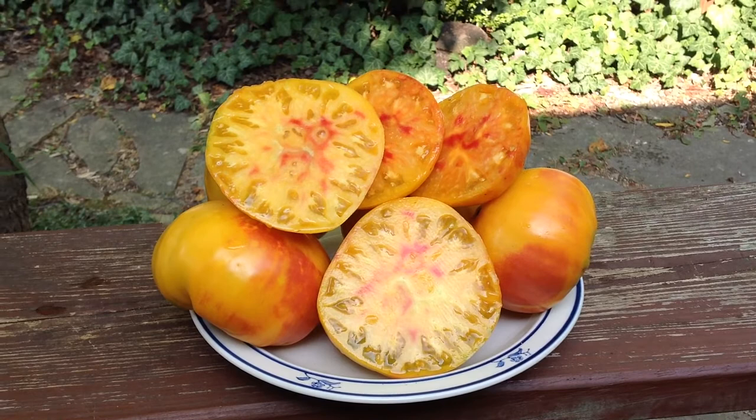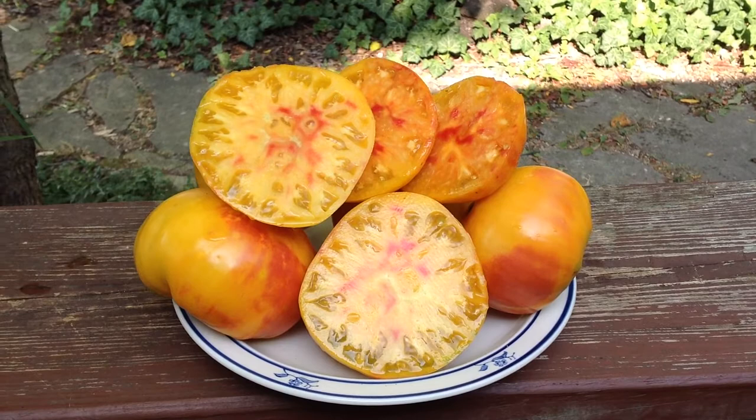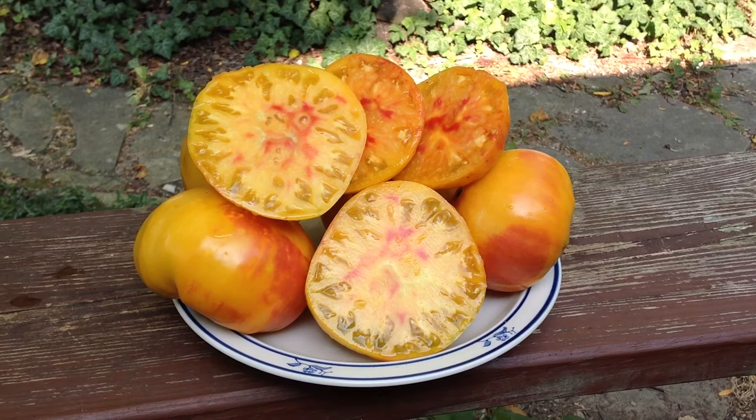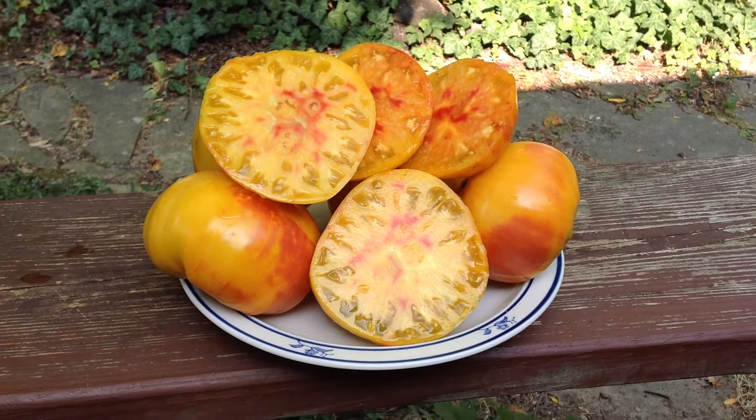This tomato is juicy and sweet like most bicolors, beefsteak type. And the vine is very prolific. It's actually a popular standard with market vendors and with experienced tomato growers. This is Pineapple — great on a sandwich, salsa.